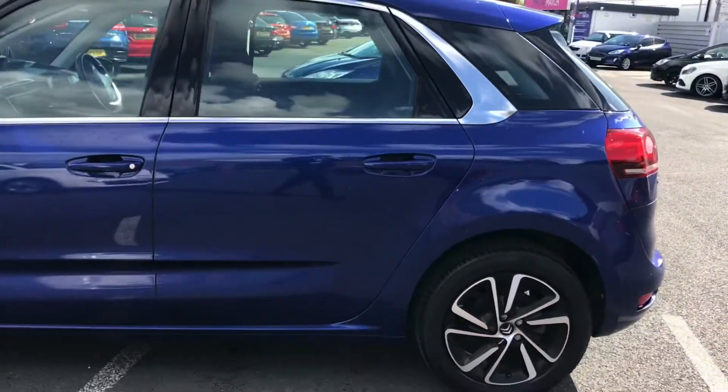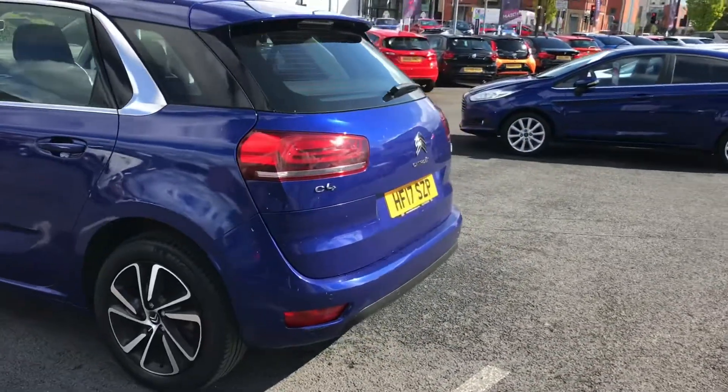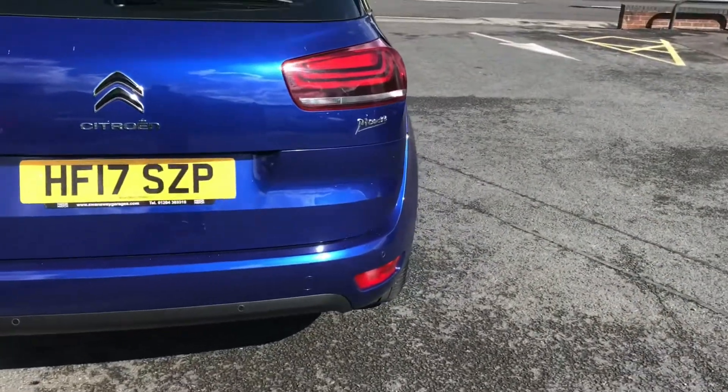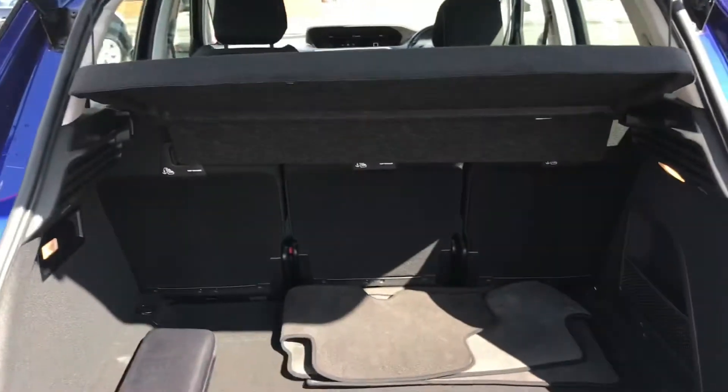It looks very smart and sits on lovely 17-inch Mamba alloy wheels. It's a very practical vehicle. There are front and rear parking sensors, making parking super easy and giving you that added confidence when parking into tighter spaces.